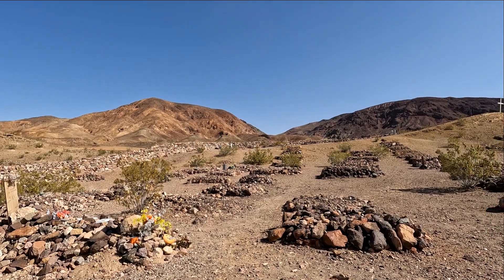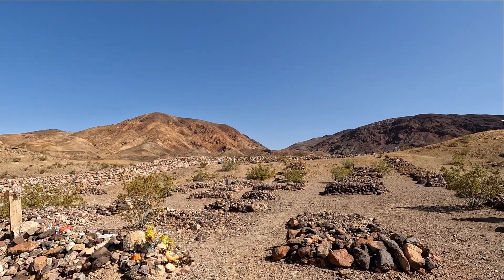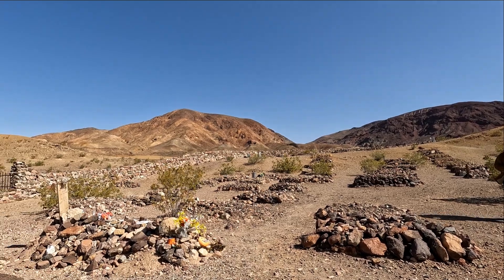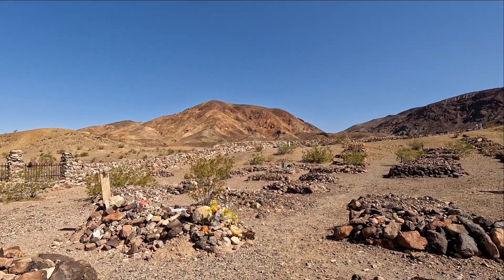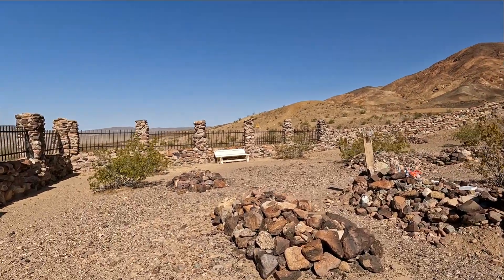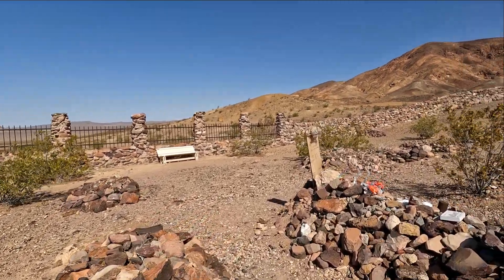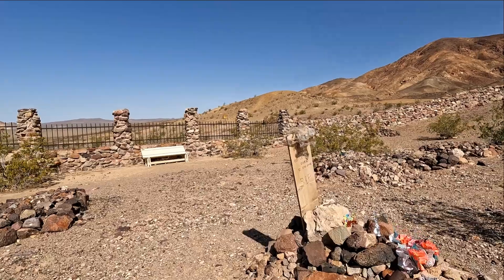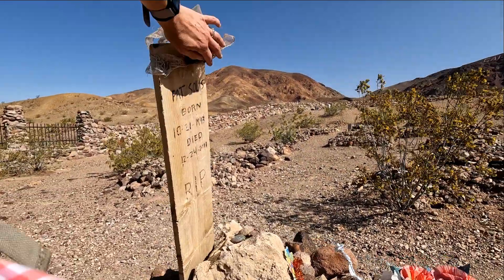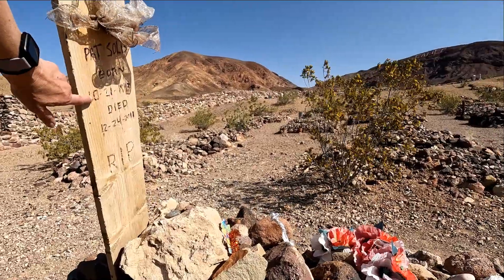I don't see any markers, but you can go to the Find a Grave website and put in any cemetery and it will tell you who's buried there and exactly where they're buried. Here's one — 2011.